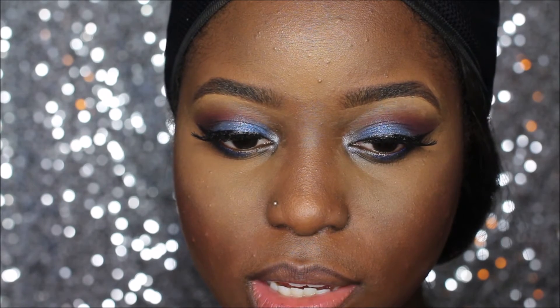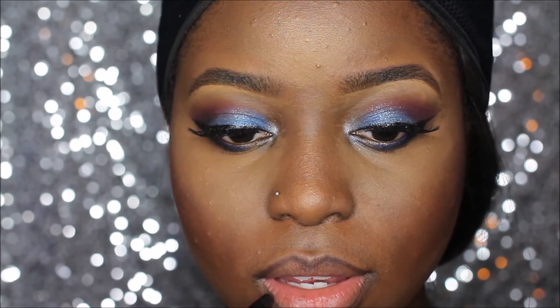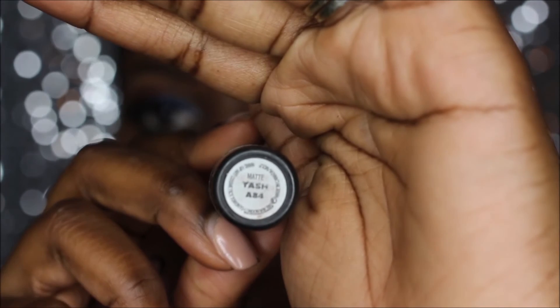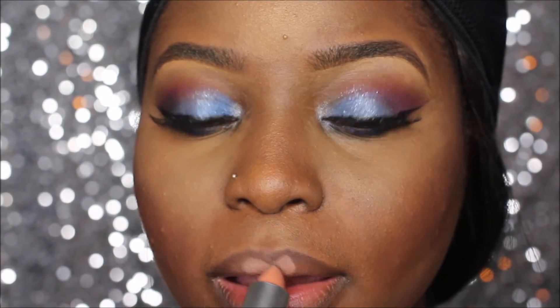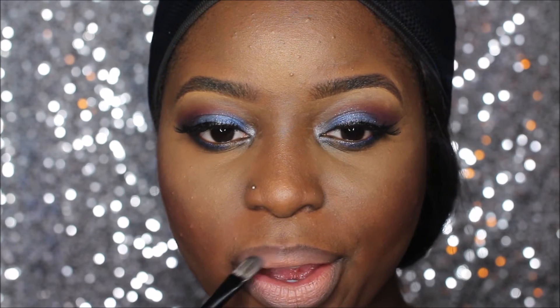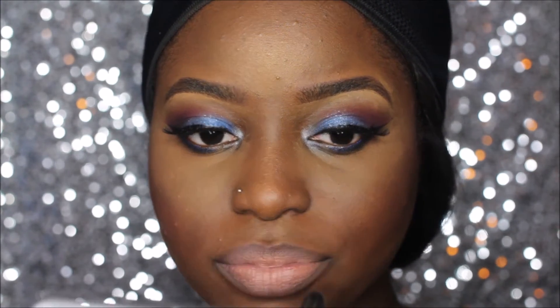Now I'm going to line my lips to prep for the lipstick. I'm using a brown liner from my beauty supply store — you can use any brown liner you choose — and I'm blending a little bit before I put on the lipstick, which is going to be Yash by Matte. Blend, blend, blend. I also went in with a concealer brush to further blend that liner in.